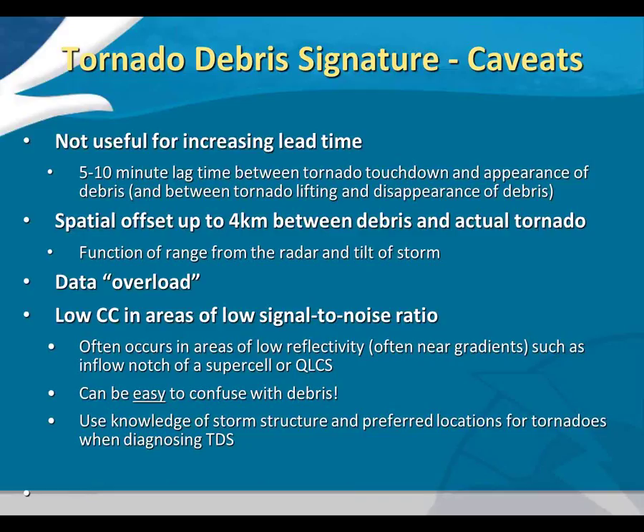Now for caveats. TDS is not useful for increasing lead time — our training material notes a five-to-ten minute lag time from when the tornado touches down until you first see debris on radar. There's also lag time between when the tornado dissipates and when the debris signature goes away — that can be around ten minutes easily. There's also a spatial offset between the debris and the actual tornado, due to the range from the radar and the tilt of the storm. Usually it's to the left of the tornado path. In the March 2nd case, for instance, it's almost always about one-half mile to the north, meaning the actual track is shifted about up to four kilometers south of the radar signature.